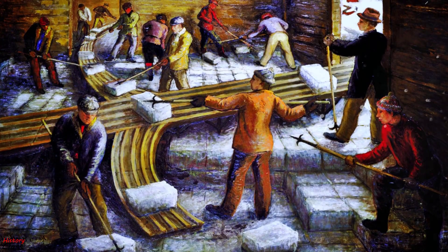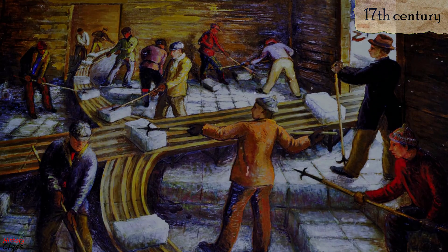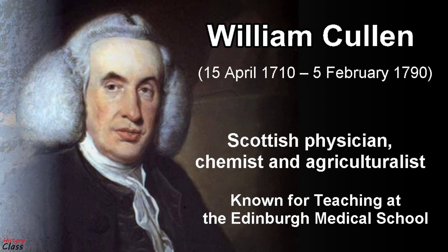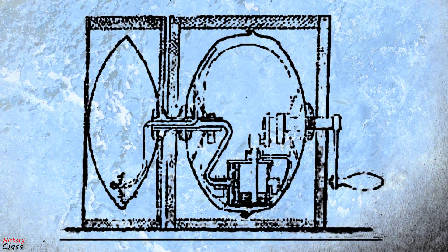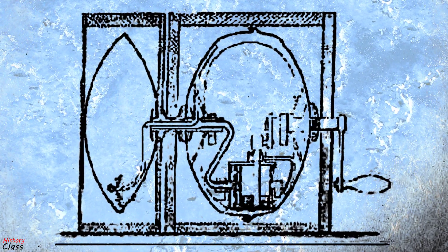The word 'refrigeratory' was used at least as early as the 17th century. The history of artificial refrigeration began in 1755 when Scottish professor William Cullen designed a small refrigerating machine. Cullen used a pump to create a partial vacuum over a container of diethyl ether, which then boiled, absorbing heat from the surrounding air.